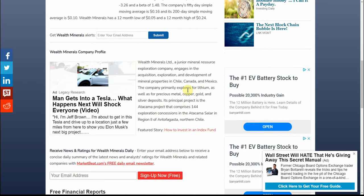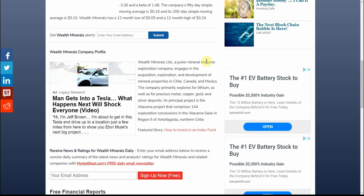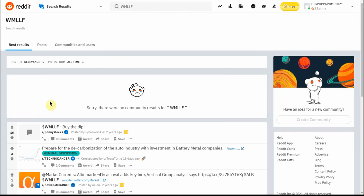I wouldn't recommend trading this one short-term, but I don't give tax, legal, or trading advice. When I look at these, they're all for the long term — they're lithium plays, the batteries are just going to become more in demand, the lithium is going to be in more demand, and the stock should in turn go up. Wealth Minerals is a junior mineral resource exploration company engaged in the acquisition, exploration, and development of mineral properties in Chile, Canada, and Mexico. It primarily explores for lithium, as well as precious metals, copper, gold, and silver. Its principal project is the Atacama project, comprising 144 exploration concessions.